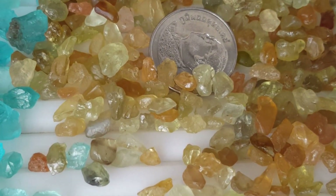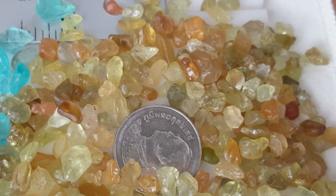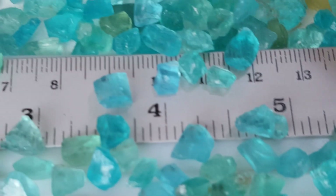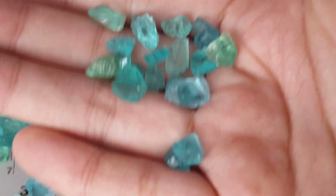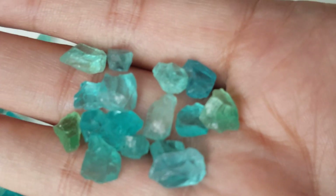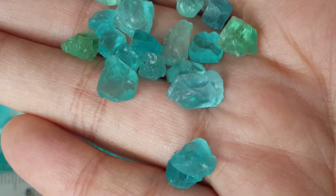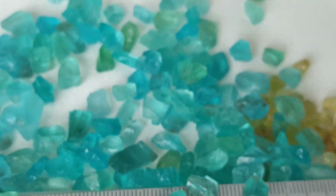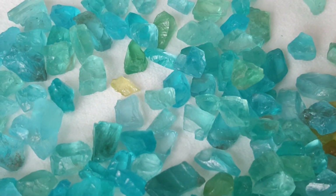This gemstone comes in a wide variety of colors, including blue, colorless, white, green, yellow, brown, purple and violet, pink, and gray. Apatite also comes in various shades of all those colors. Apatite has a vitreous luster with an uneven to conchoidal fracture. It fluoresces under UV short and UV long light and is very sensitive to heat.